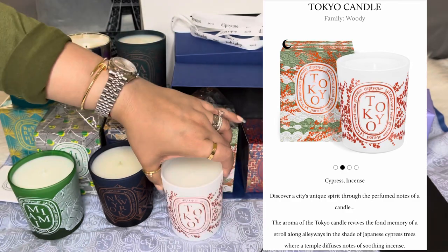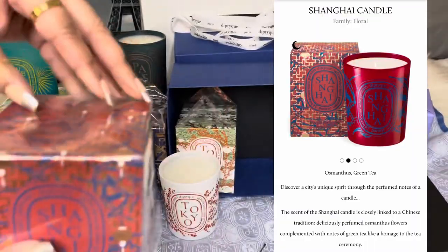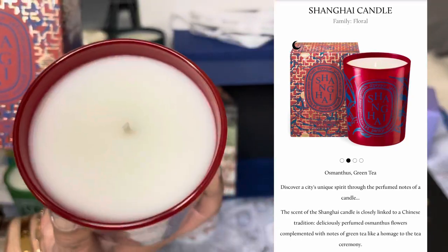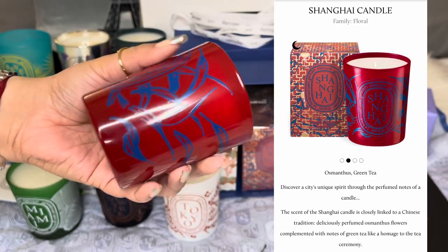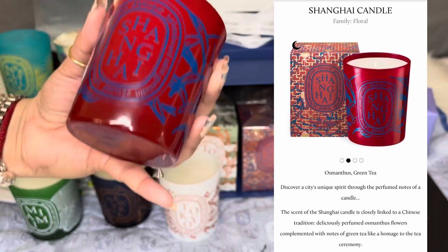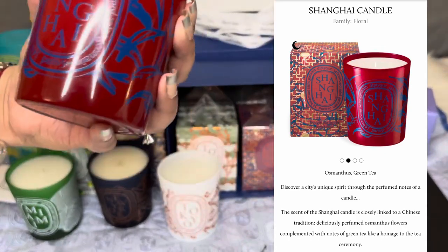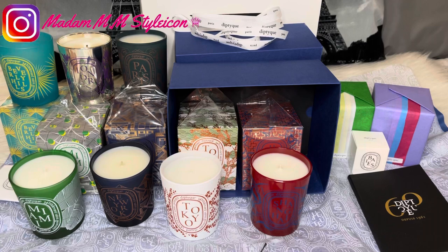Moving on, we have Shanghai. The glass comes in a symbolic color range — the deep red of Chinese lacquer decorated with blue porcelain foliage, displayed in a box designed as an ode to the beauty of Huxinting, Shanghai's oldest tea house. The Shanghai candle is in the floral family with osmanthus and green tea — the scent is closely linked to Chinese tradition, with deliciously perfumed osmanthus flowers complemented by notes of green tea, like a homage to the tea ceremony. I've been to China several times, but not to Shanghai.